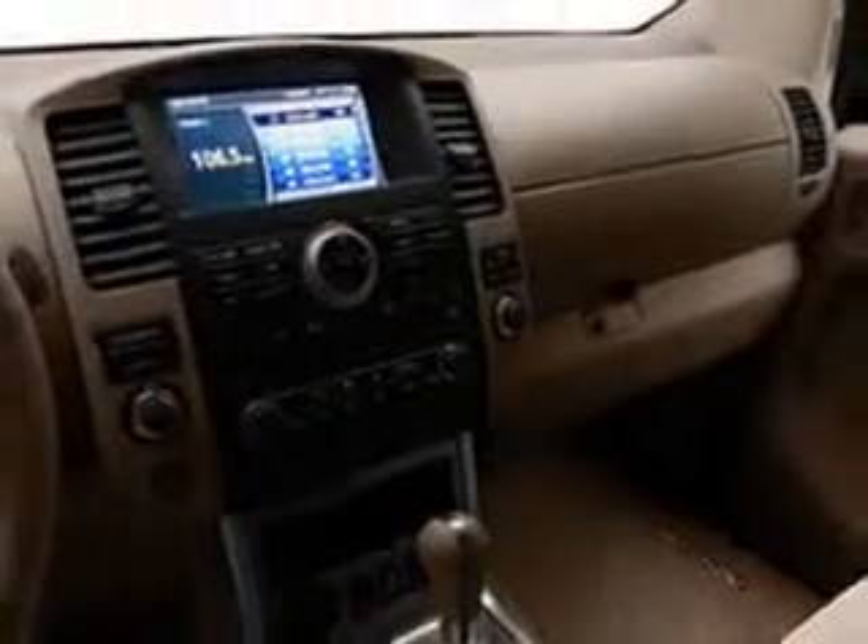Enjoy the drive, feel safe, and have peace of mind in this 2012 Nissan Pathfinder. See us at Tom Peacock Nissan Used Cars today.